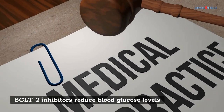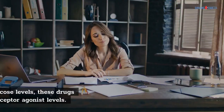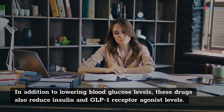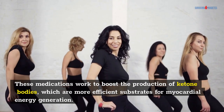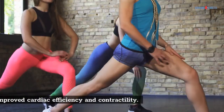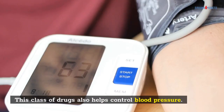SGLT2 inhibitors reduce blood glucose levels. SGLT2 inhibitors are an important component of diabetes treatment for many reasons. In addition to lowering blood glucose levels, these drugs also reduce insulin and GLP-1 receptor agonist levels. These medications work to boost the production of ketone bodies, which are more efficient substrates for myocardial energy generation. This results in improved cardiac efficiency and contractility. This class of drugs also helps control blood pressure.